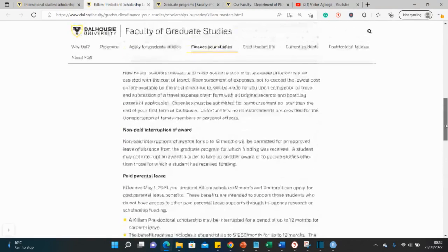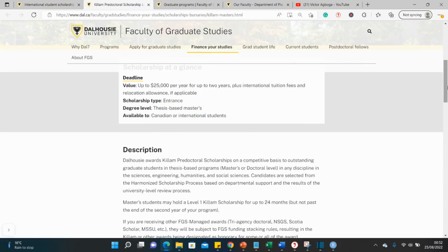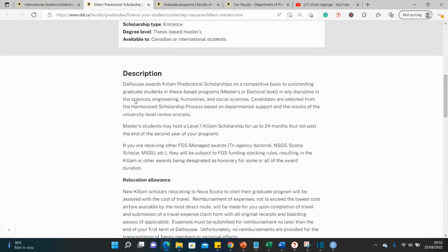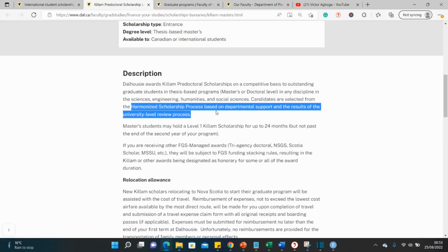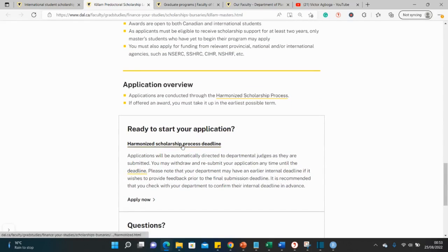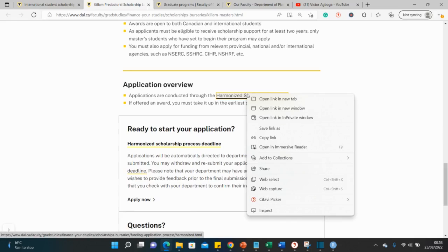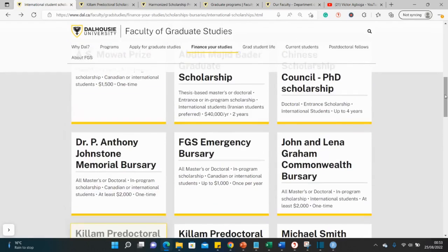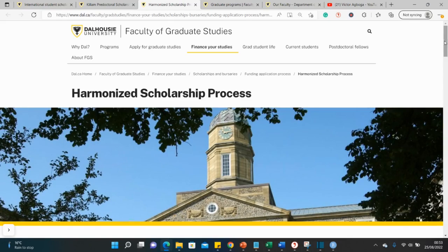To apply for this scholarship, there's something interesting: it covers different departments — social sciences, natural sciences, engineering, and more. There's something called the Harmonized Scholarship Process. This means there is a single portal where you apply for all the different scholarships at this university in just one application, rather than submitting individual scattered applications.